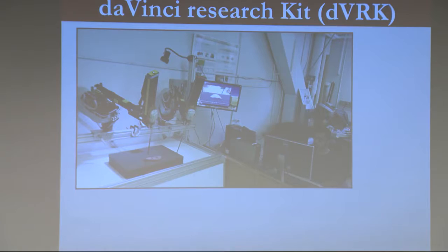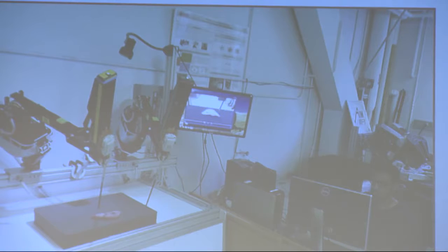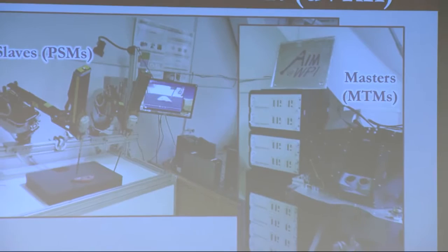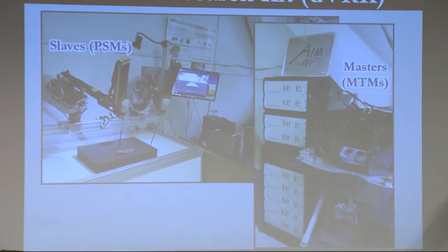I wanted to switch gears a little bit. This is the Stavinci Research Kit — a consortium now of about 25 universities around the world that are all trying to use standard hardware and software platforms to do semi-autonomous teleoperation research. WPI, Johns Hopkins, and University of Washington are the core consortium members developing hardware and software platforms being distributed out to all these different sites. It essentially replaces all the control systems from Intuitive Surgical, but you can plug it into a standard DaVinci robot and get complete control of everything going on in the system.